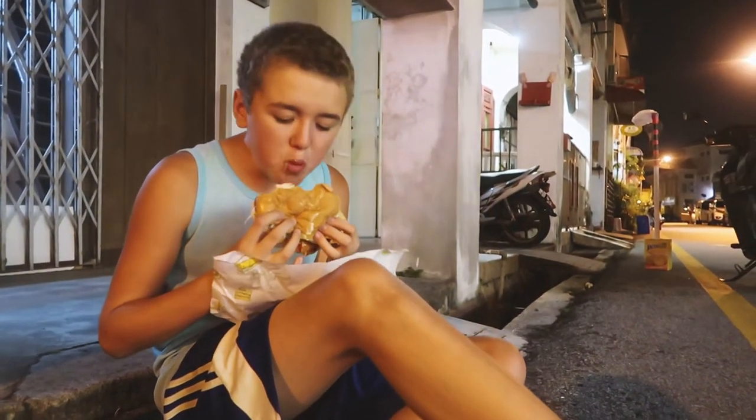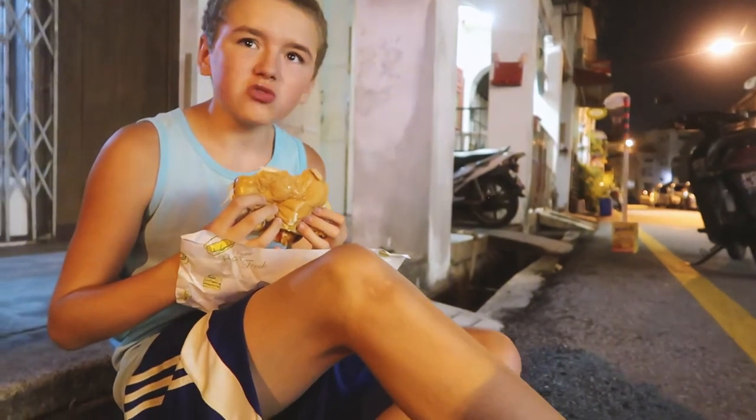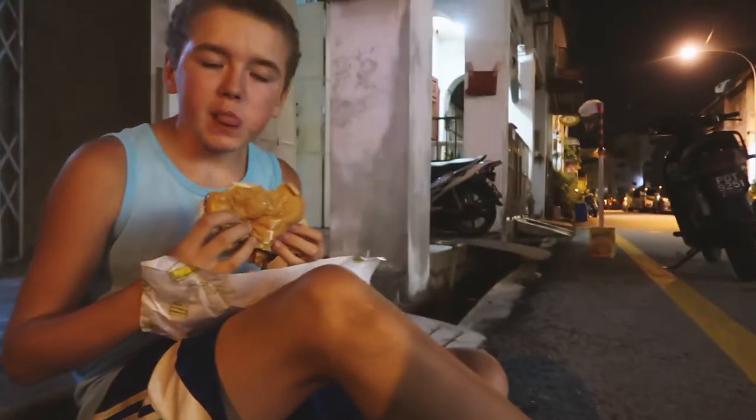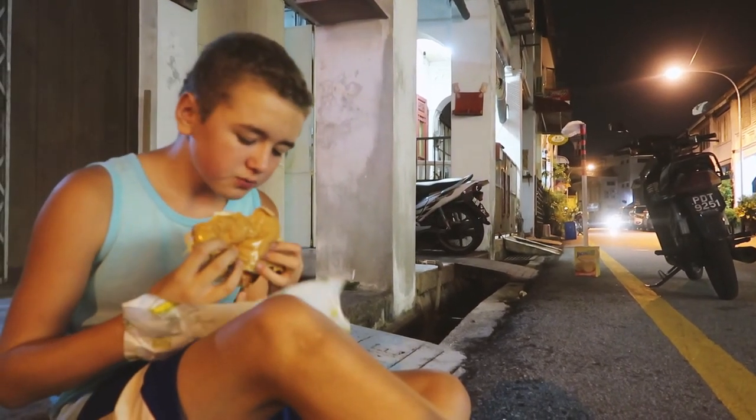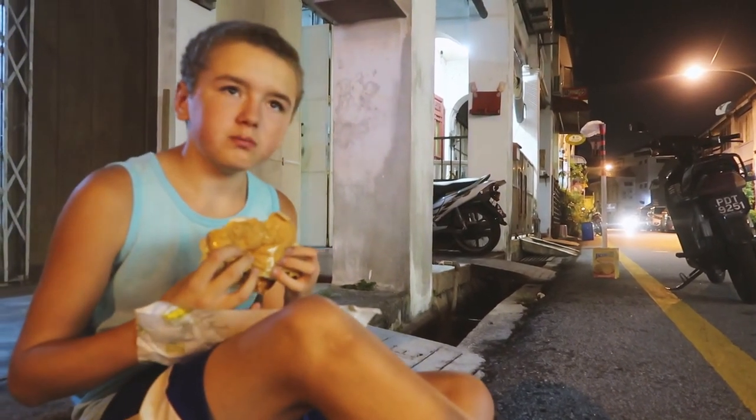Stephen's got his burger - we had a big drama about what burger he was having. We've just sat down on the pavement for a second whilst we eat. Is it nice? Yeah, yep.